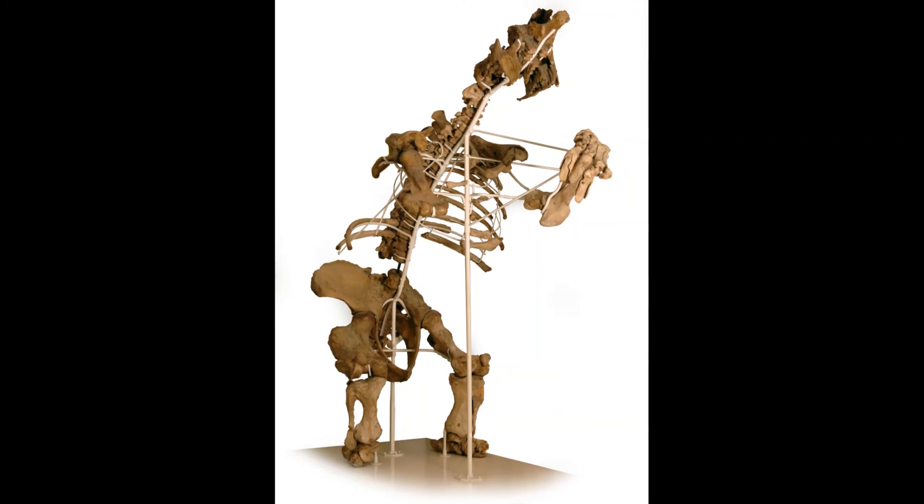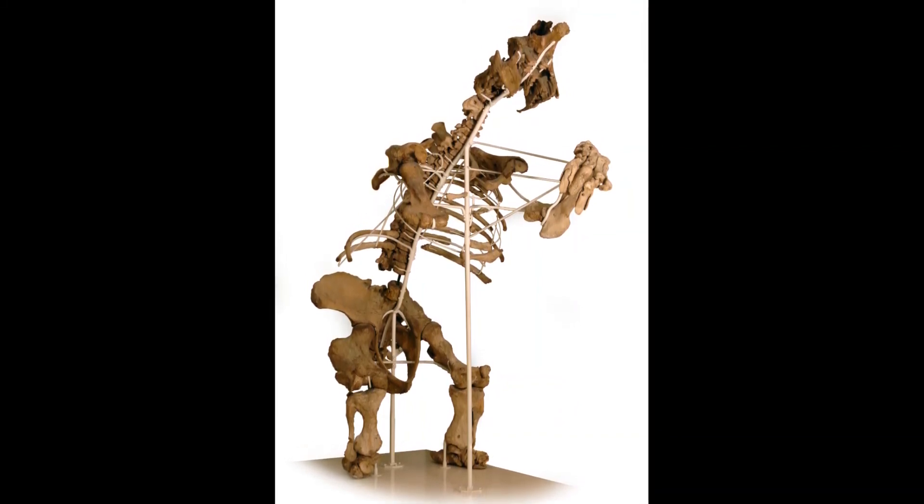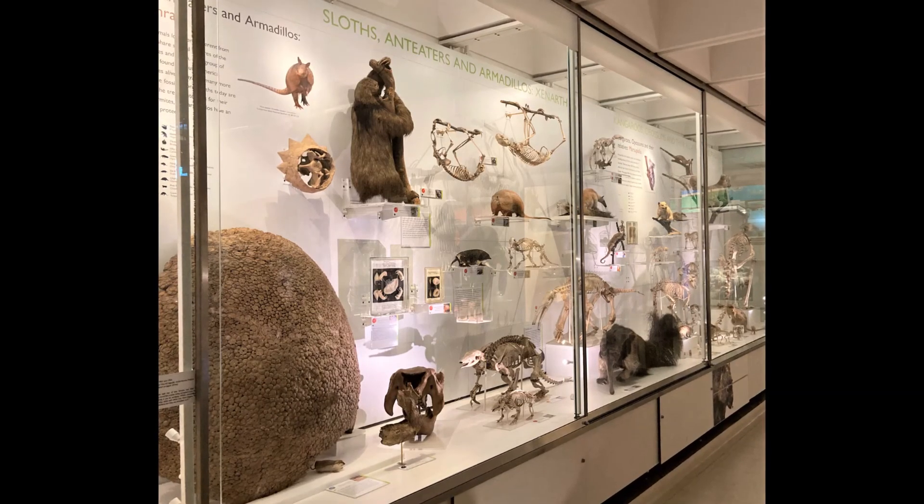The giant ground sloth died out about 8,000 years ago but grew to over three and a half metres tall. Which is your favourite Xenarthra?